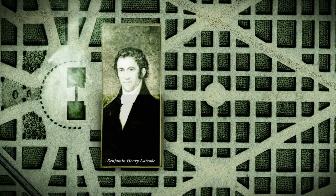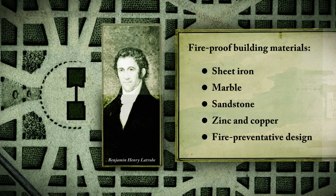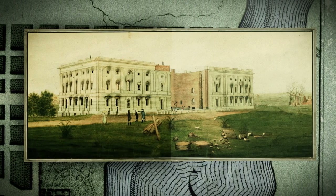Thankfully, the Capitol's architect, Benjamin Henry Latrobe, had used fireproof building materials, including sheet iron, marble, sandstone, zinc, and copper, and fire-preventative design, such as masonry vaulting. As a result, the exterior structure survived, and many of the interior spaces remained intact.